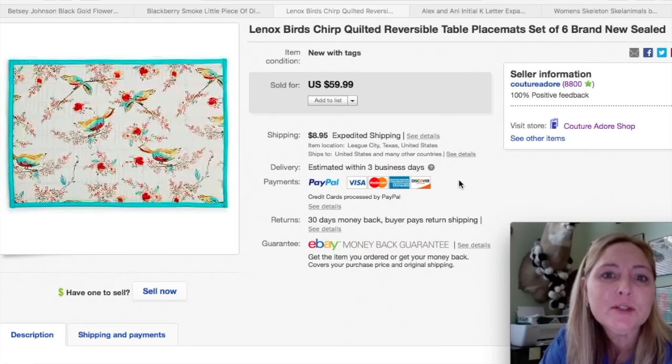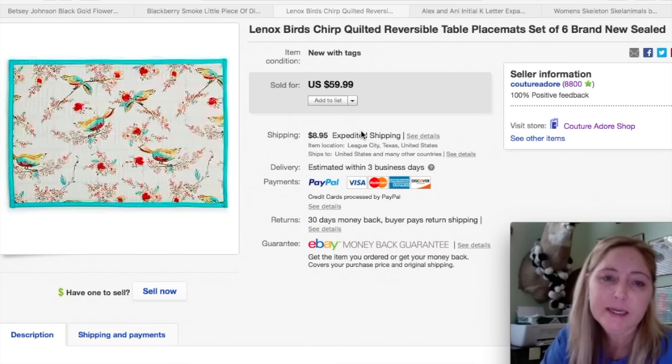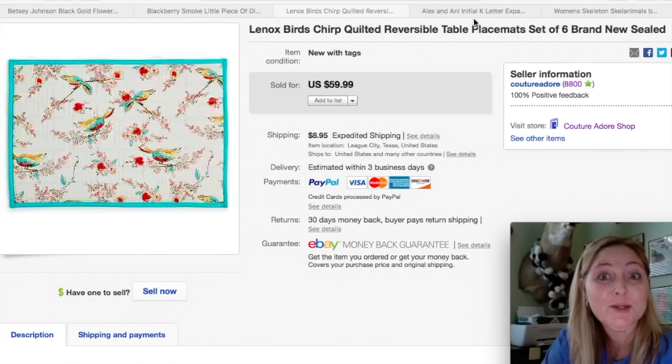The next item is some retail arbitrage — Linux Birds Chirp quilted reversible table placemats, a set of six, brand new sealed. They sold for $59.99 plus $8.95 priority mail shipping. I paid about $1.60 each, so that was a pretty good profit. Anytime I do retail arbitrage, I always go on eBay first and make sure the item is actually selling before I bite the bullet and make the purchase. I'm hoping to bring you guys a retail arbitrage video soon.